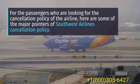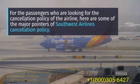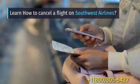For the passengers who are looking for the cancellation policy of the airline, here are some of the major pointers of Southwest Airlines Cancellation Policy. Learn how to cancel a flight on Southwest Airlines.